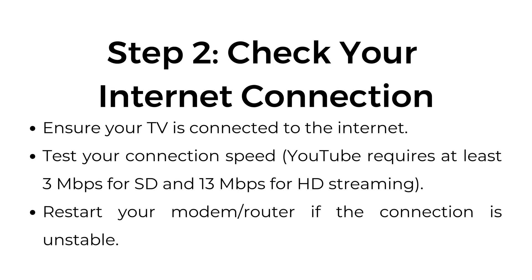Step two: check your internet connection. Ensure your TV is connected to the internet. Test your connection speed — YouTube requires at least 3 megabits per second for standard definition and 13 megabits per second for high definition streaming. Restart your modem/router if the connection is unstable.